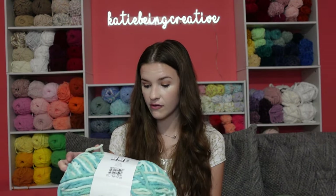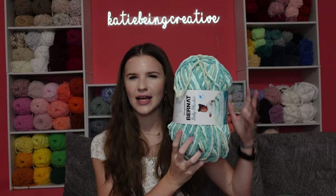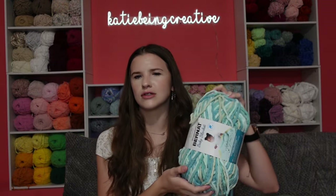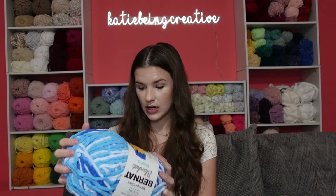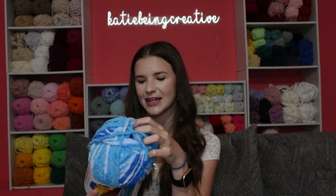Next we have Bernat Baby Blanket in the color baby blue green, which is one I use pretty often for snakes, octos, whales, and lots of things. Next we have another Brights one and this is the color water slide, which is one of my favorite yarns in general. The Bernat Blanket makes it so cool with all the different blues in it.